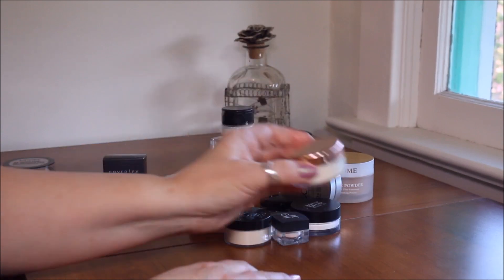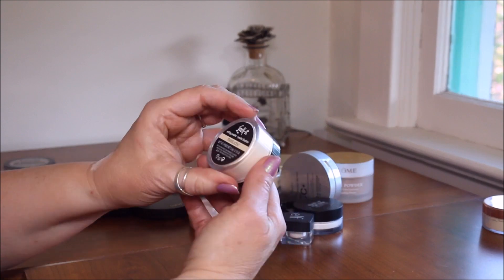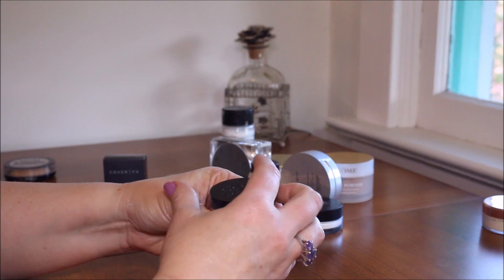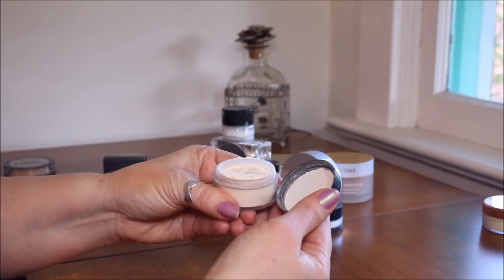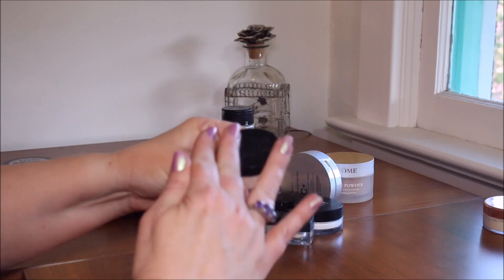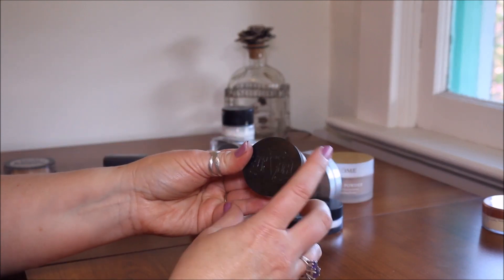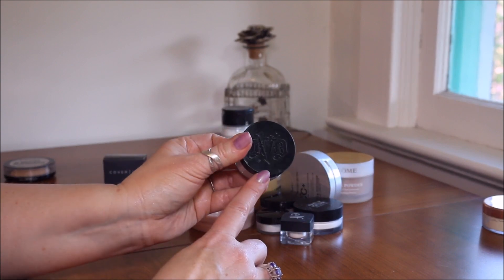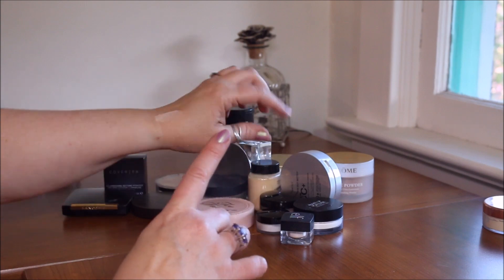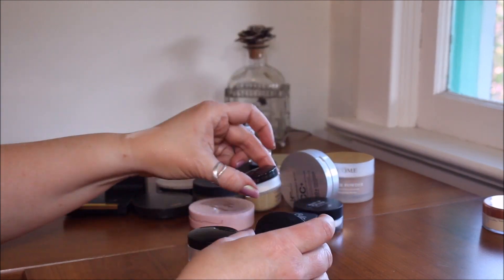This one is a Caudalie translucent setting powder. I just barely got this — I haven't had a chance to work with it yet. I got it during the Sephora VIB sale. It looks beautiful, very much like the Laura Mercier powders that everybody uses, so I'm excited to try it and I'll let you guys know how it works out.